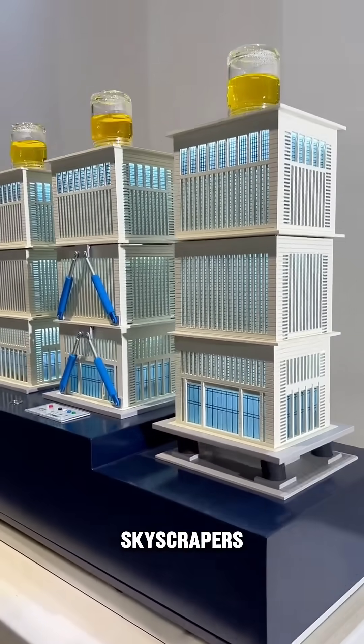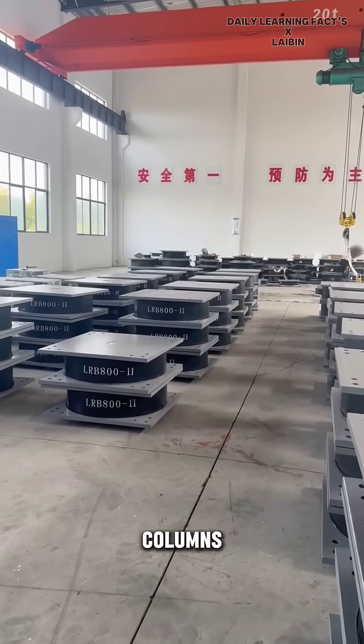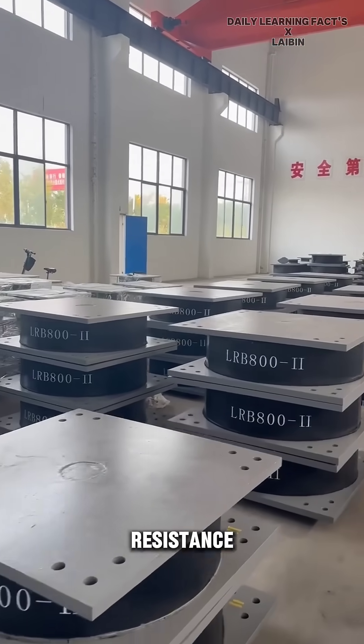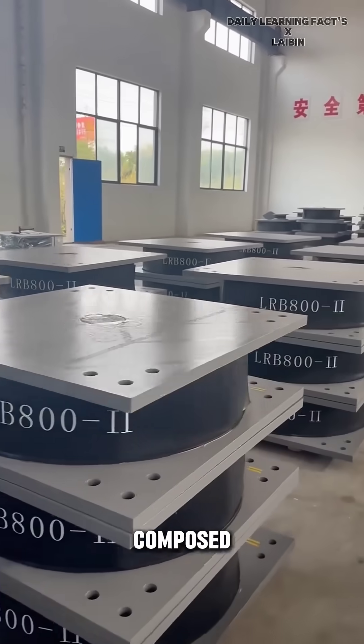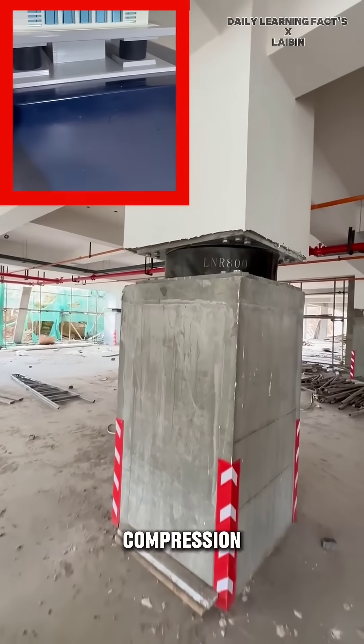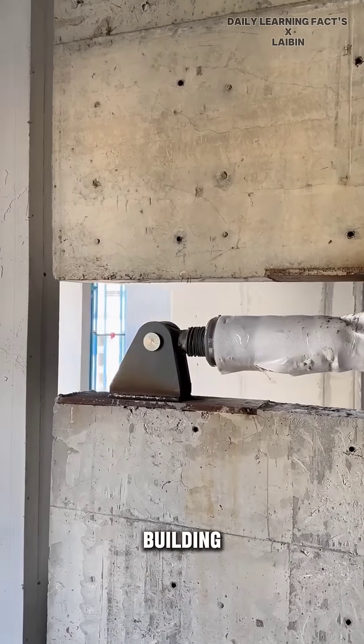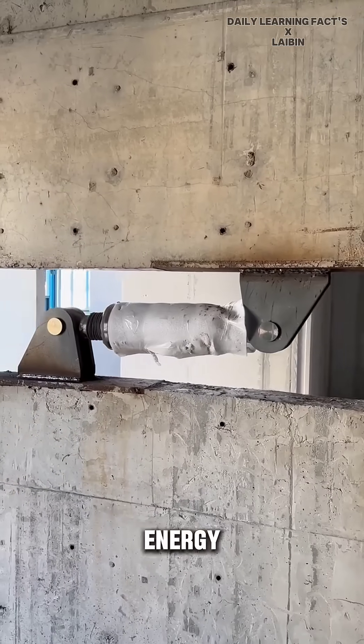Buildings, especially skyscrapers, utilize seismic isolation rubber pads between load-bearing columns to enhance earthquake resistance. These rubber pads, composed of laminated rubber and steel plates, provide vertical compression resistance and horizontal movement capabilities, allowing the building to flex and absorb seismic energy.